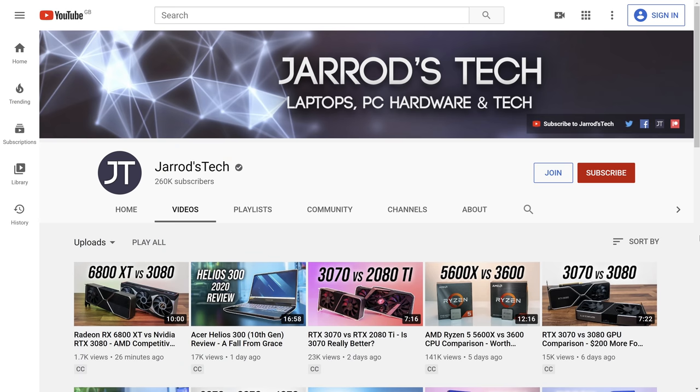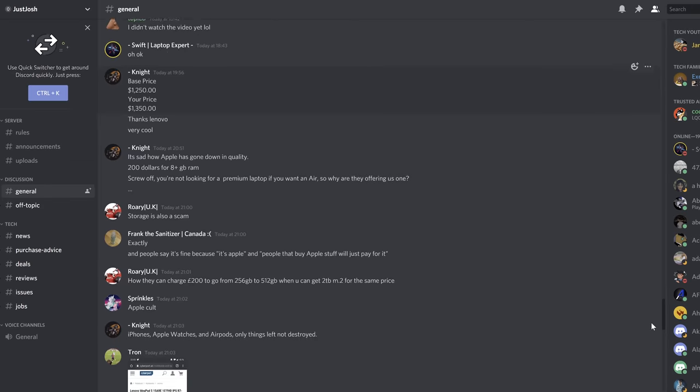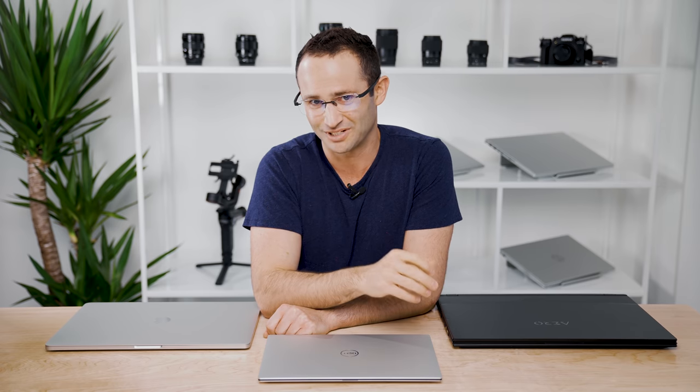Well folks, I'm absolutely spent — that was the biggest video I've ever done. In fact, it was three separate videos making up this ultimate guide. Big thanks to Jared from Jared's Tech and Bob from Bob of All Trades for dropping in to give you their recommendations. I'll post links to all the laptops we recommended in the description below, along with a link to the Discord server where you can get help from the community, and my personal Twitter and Instagram. I truly hope you find the perfect laptop at a great price. Make sure to smash that subscribe button, hit the thumbs up and the notification bell — I would certainly appreciate it. Until next time, I'll catch you later.